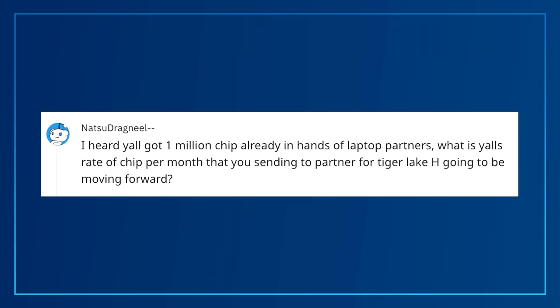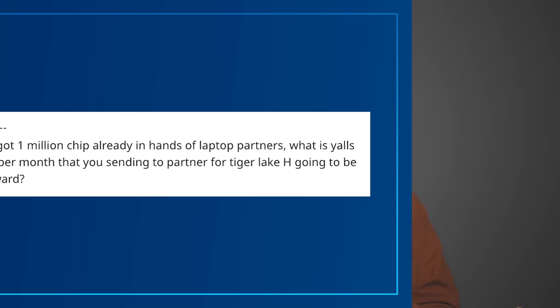You've already sent 1 million chips to your laptop partners — going forward, what do you expect to be the rate of new chips per month? We can't share exact numbers outside of financial reporting periods, but when we asked the experts at Intel, the answer was we're building a buttload. As of a few weeks ago, we've shipped more than 1 million 11th Gen H-Series processors to partners worldwide, so anyone who wants a new enthusiast laptop with an H-Series processor this summer should be able to find one pretty easily.